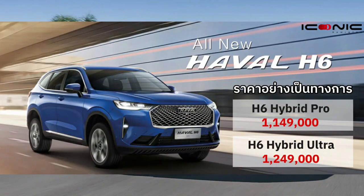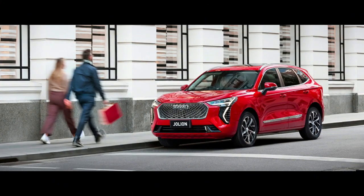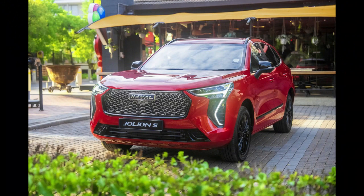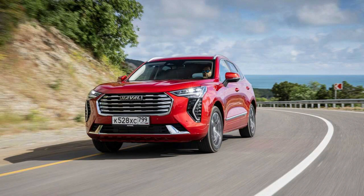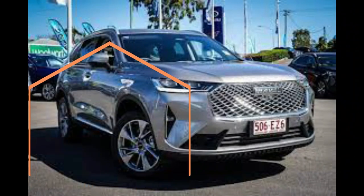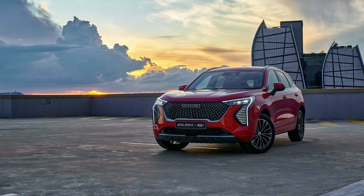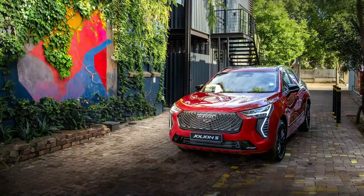The GWM Haval H6 Ultra Hybrid makes a compelling case for itself. When you consider the fact you can get this fully loaded H6 Hybrid for roughly the price of a base RAV4 Hybrid, it starts to make a little more sense. The occasional rumbly sound does intrude on the EV mode serenity, but this is otherwise a responsive powertrain that in some respects is more pleasant than that of the Toyotas. There's also a spacious interior that feels quite solid overall. GWM may have been increasing its prices lately — who hasn't? — but the H6 Ultra Hybrid still offers impressive value for money.